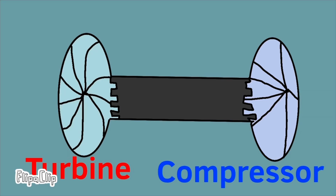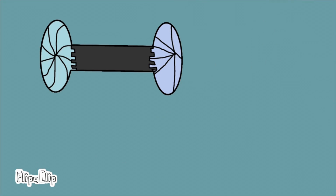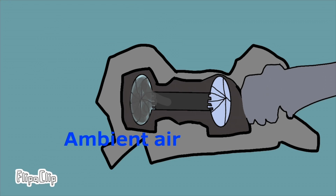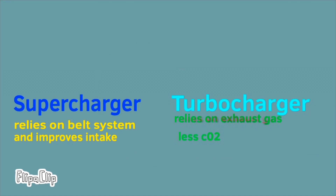There are two wheels in a turbocharger: a turbine wheel and a compressor wheel. The exhaust gas that would normally go to waste is used to spin the turbine. The compressor then makes the air dense and compressed for combustion. The supercharger may be more responsive, but the turbocharger is more efficient.